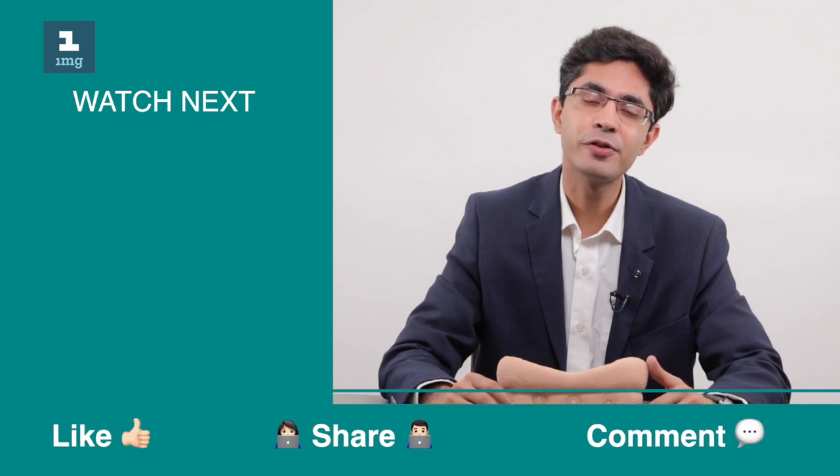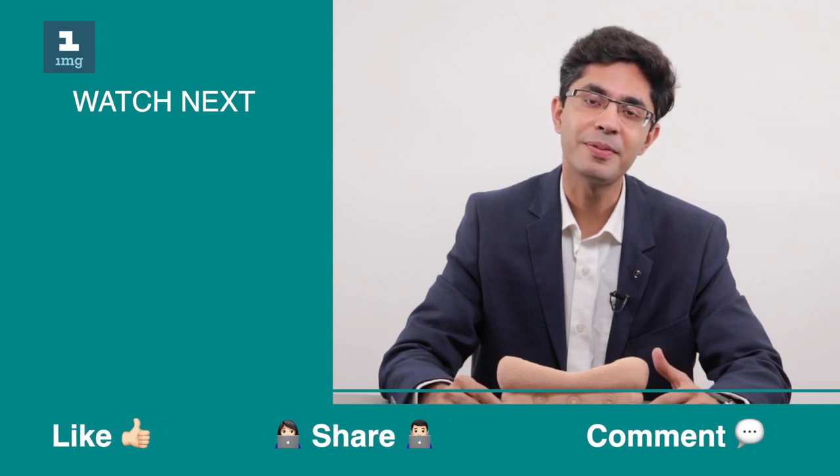I hope you found this video to be useful. For more such educational videos, please like, share, and subscribe.